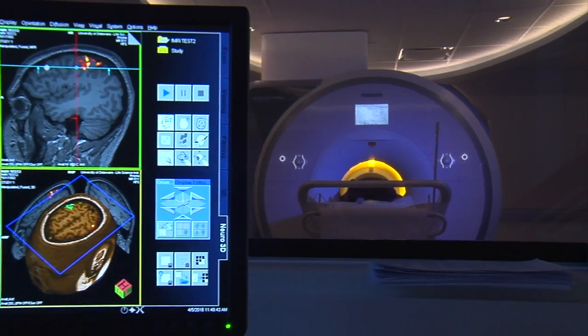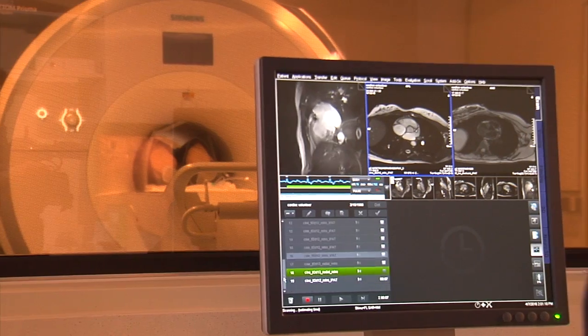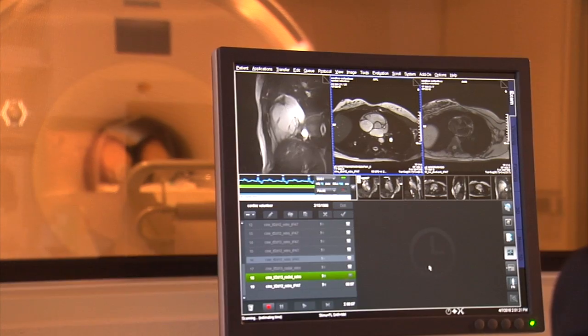What we have with the scanner that's on campus now is the ultimate research machine, but one that we can also translate into clinical use. This will really open up the possibility of the types of imaging that you can do and the questions that you can pose. It's a huge training opportunity for all of our students — it's a technology that has very wide application.